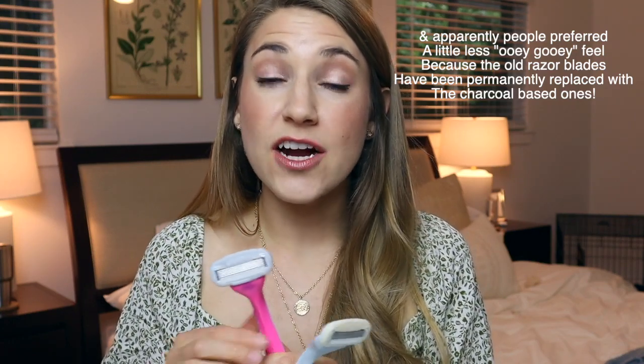This is the old razor heads on the old blue razor, and these are the new razor heads on the new one — this is the biggest noticeable difference between the two. The old one has a yellowish clear color and coating around it, while the new one is gray and has more of a charcoal base. In my old videos, I mentioned that the serum coating the old razor blades was so moisturizing and left a great conditioning feel on your legs. The updated ones with more of a charcoal base are a lot less moisturizing from that respect, but they are still moisturizing. Those are really the biggest differences between the old and new razor and heads.